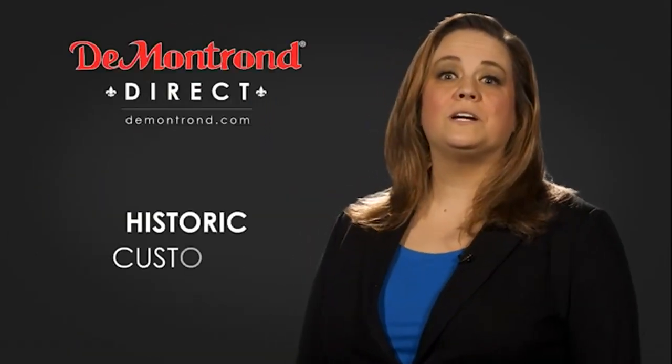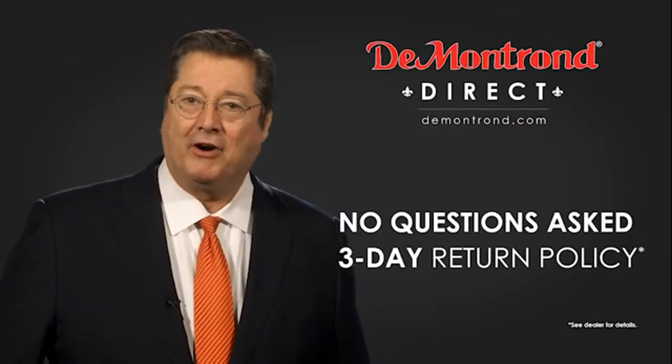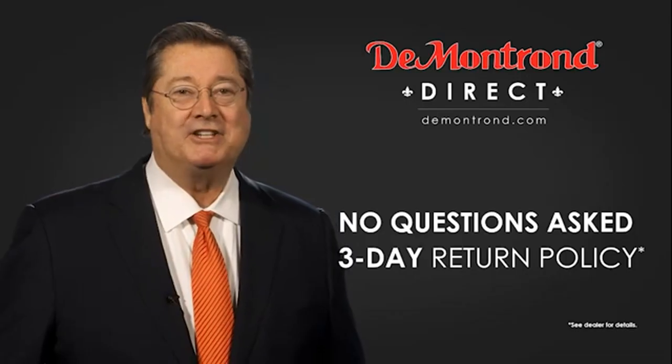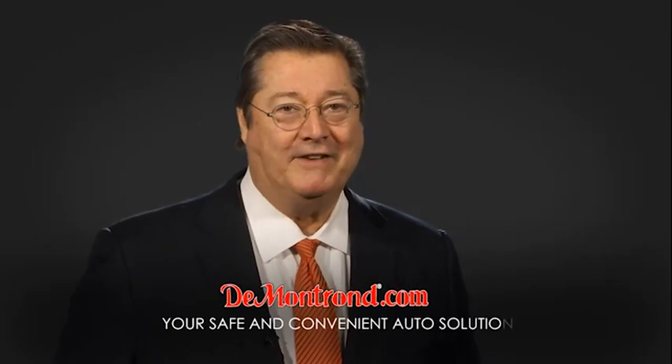Also, take advantage of historic customer incentives from all of our great brands. And with Demontron's No Questions Asked 3-Day Return Policy, your complete satisfaction is guaranteed. And don't forget about Demontron's exclusive warranty forever. Demontron.com, your safe and convenient auto solution.